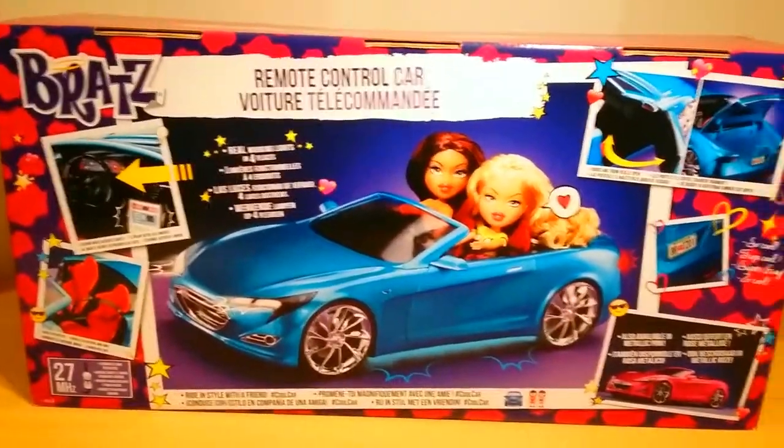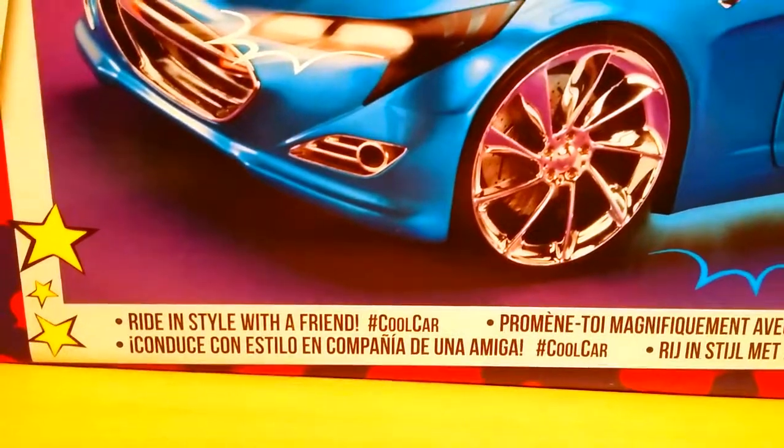And that's just the whole backside. Check these girls out — looking so fly. Then it says 'ride in style with a friend, hashtag cool car.'